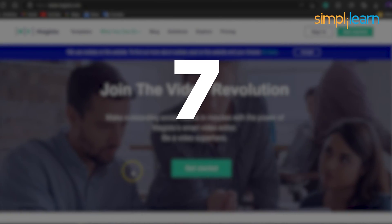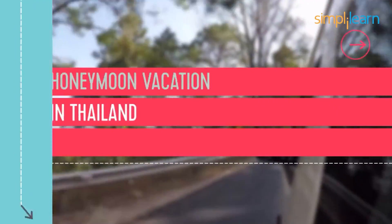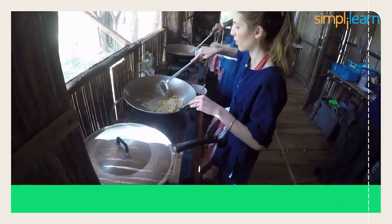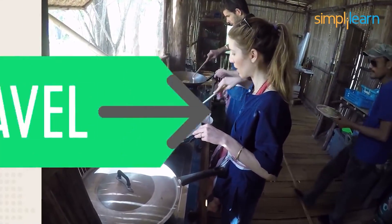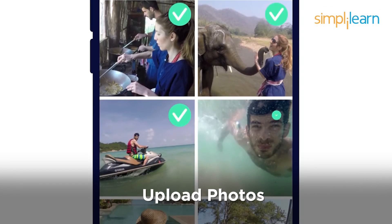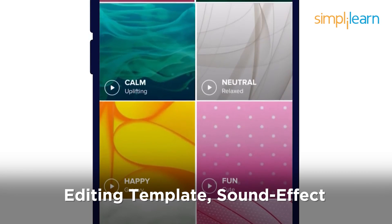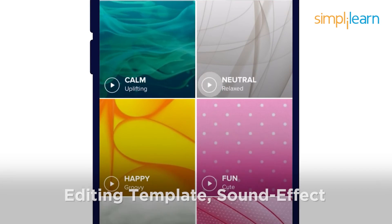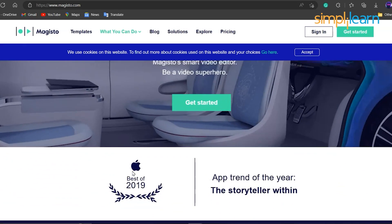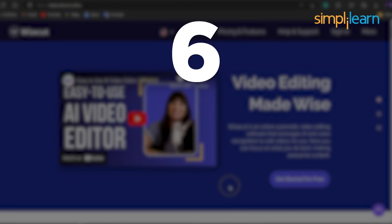At number 7, we have Magisto. Magisto AI website is an AI video designing, editing, and marketing platform for online businesses. The AI provides us with a three-step video creating function. First, upload photos related to the business. Second, select the video designing and editing template along with the sound effect for the video. Third and the final step, the AI will design and edit the video for us, available at a price of $5 to $35 per month.